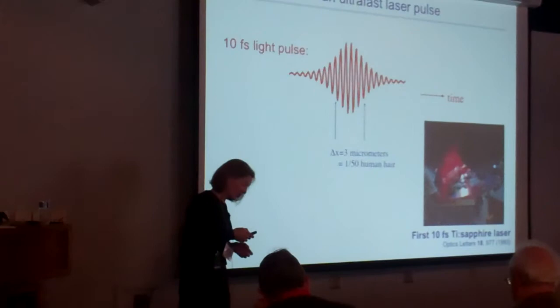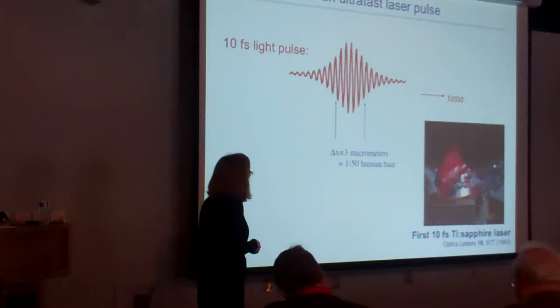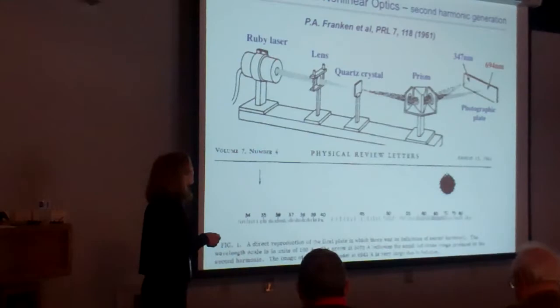What we do is start with a very short light pulse — a 10 femtosecond laser pulse, which we used to think was short back 20 years ago. Then we use nonlinear optics. The first time someone used nonlinear optics, Peter Franken took a ruby laser, focused it into a quartz crystal, and generated the second harmonic of the ruby laser, using a prism to separate the colors.